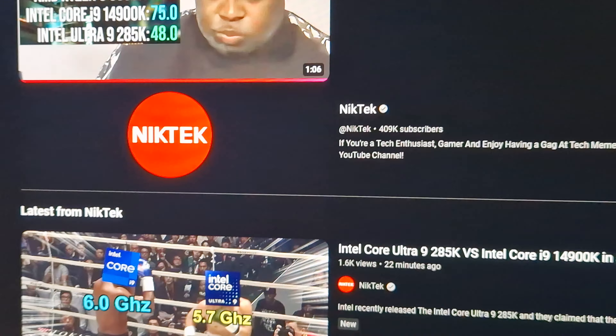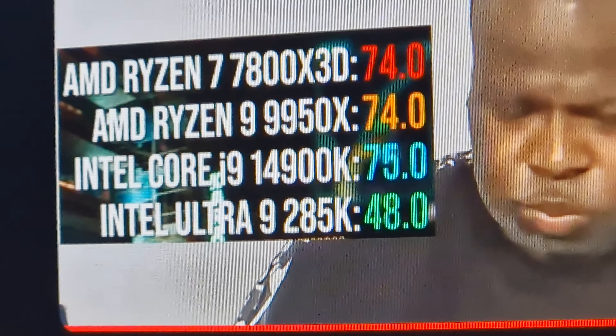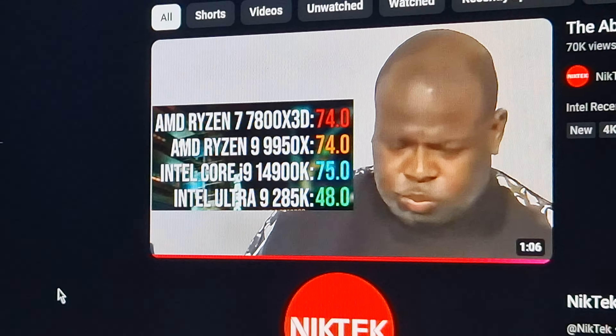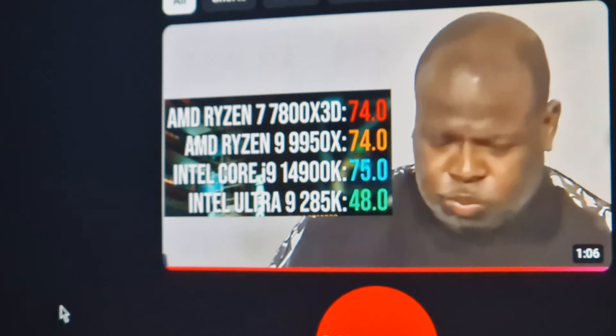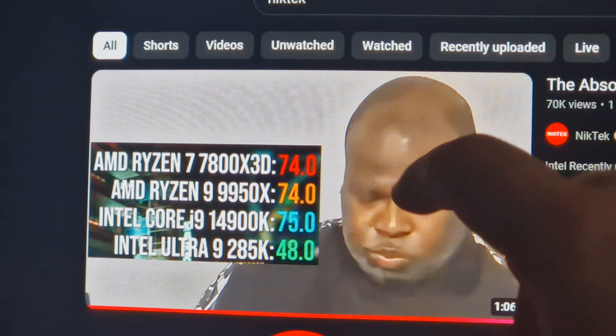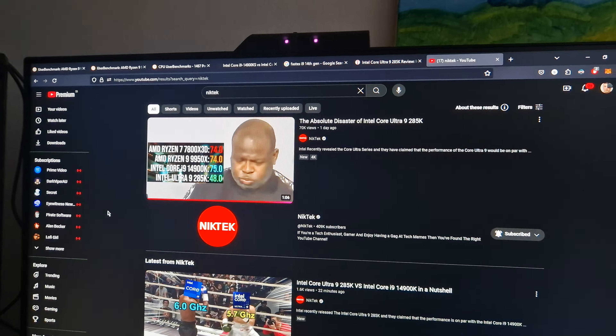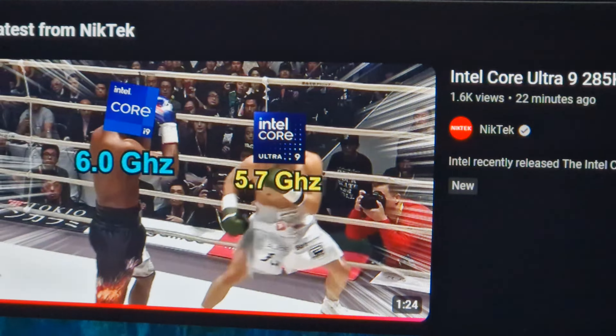Nick Tech, a good meme-tech YouTuber, covered this. Looking at his thumbnail: 48 fps on the new Core Ultra 9 285K, versus 75 fps on the previous generation i9-14900K — and in that screenshot the 14900K beat both the Ryzen 7 7800X3D, which is a really strong X3D chip, and the Ryzen 9 9950X. So yeah, the Core Ultra 9 is noticeably worse than the previous generation — there's no doubt about it.